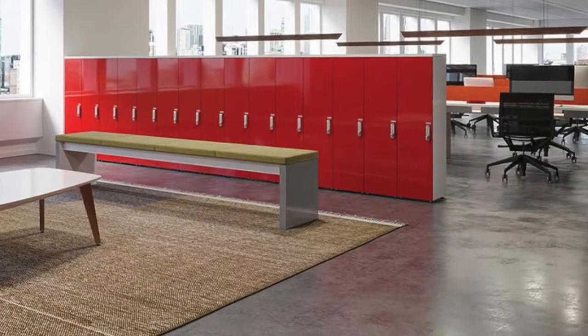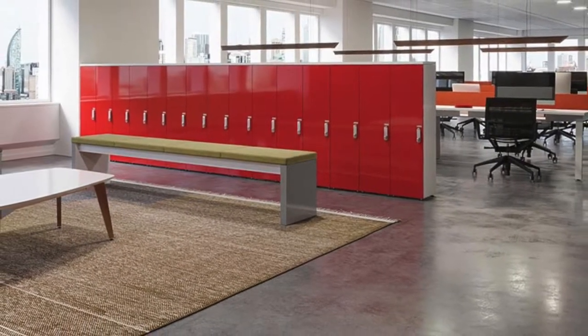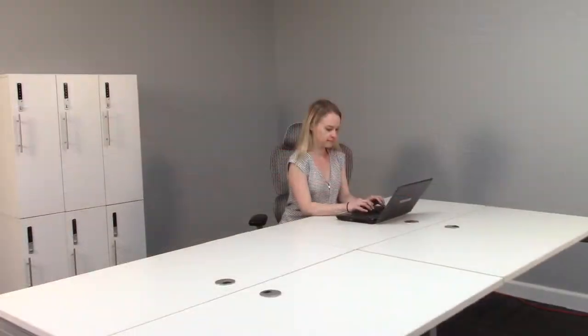Lockers are becoming more common in today's offices. As companies transition their office floor plans into more open, collaborative and simplified workstations, the need for secure storage for personal items is key.